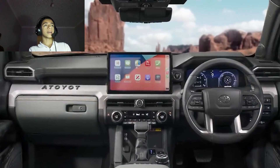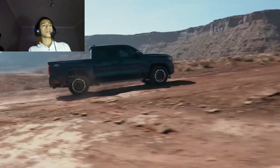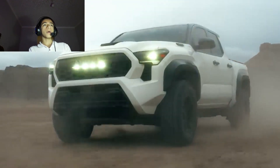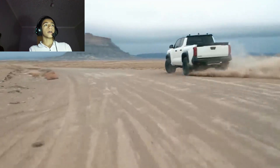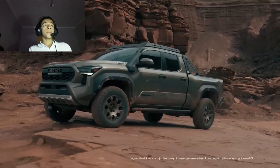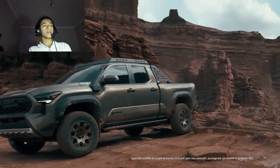Next, let's check the cons. Number one: the off-road emphasis results in a tall step-up height. Number two: steering can seem slow on pavement.